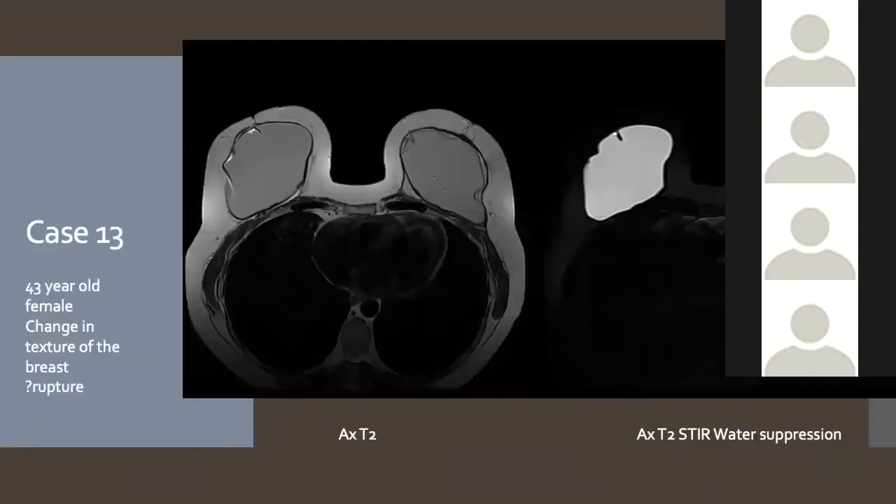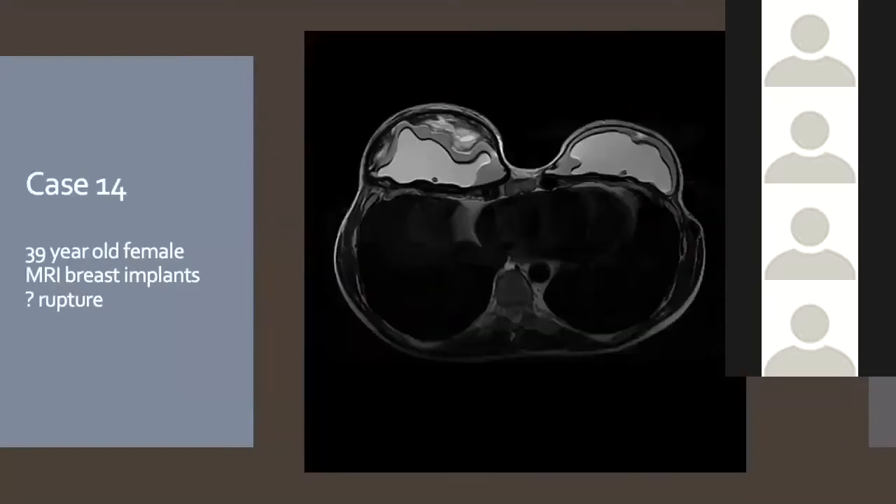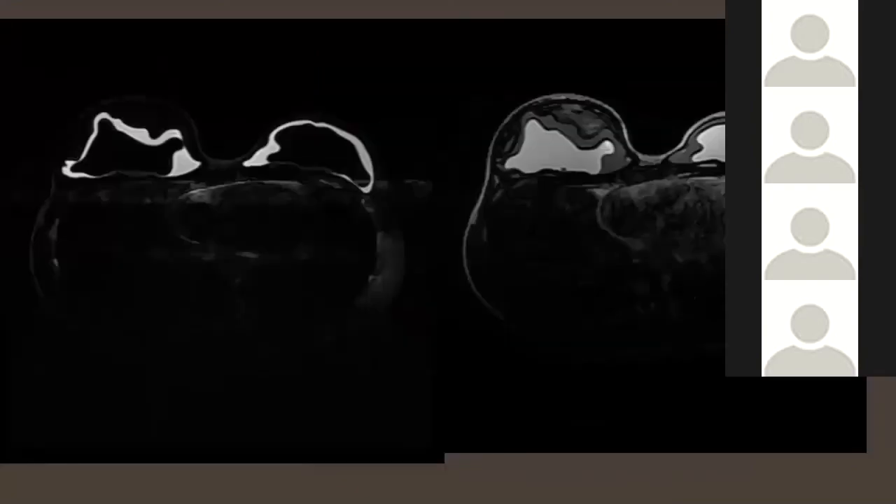Case 13: A 43-year-old who noticed a change in implant texture — this is intracapsular rupture with the subcapsular line sign. She also had chunky lymph nodes taking up silicone on the water suppression sequence. Case 14: A woman who could feel a mass-like lump on top of her right dual lumen implant, initially sent as suspected rupture. We saw this appearance and became worried about low-grade lymphoma, as it seemed to be based in the implant capsule.